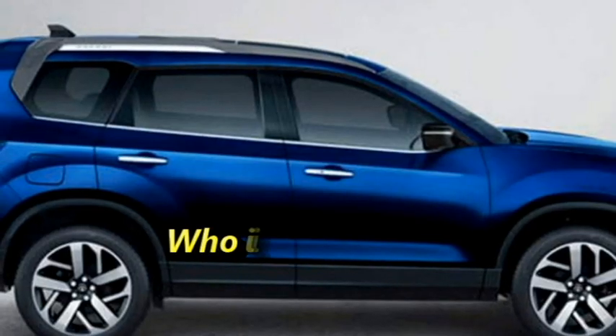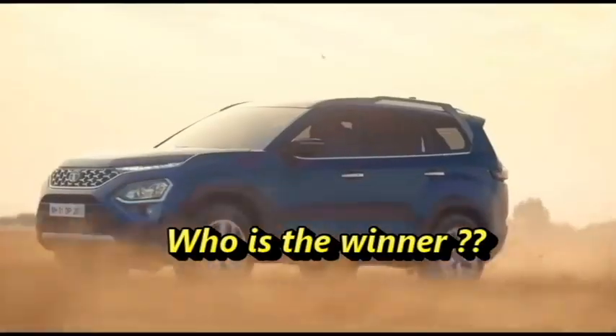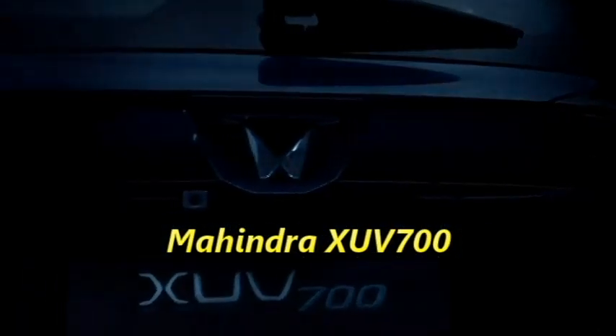Overall, both SUVs will be a good choice for SUV lovers. But in terms of looks, features, and power, the XUV-700 will be a bit more ahead than the Safari.